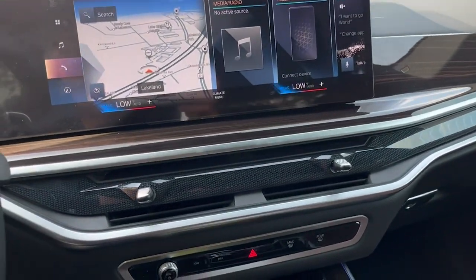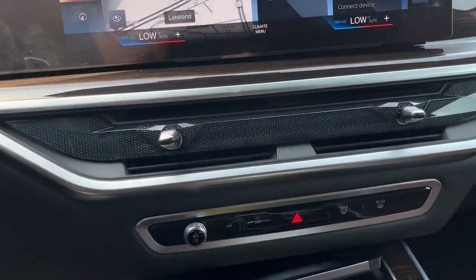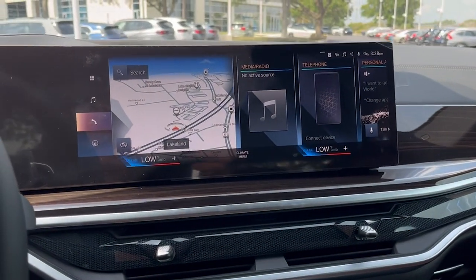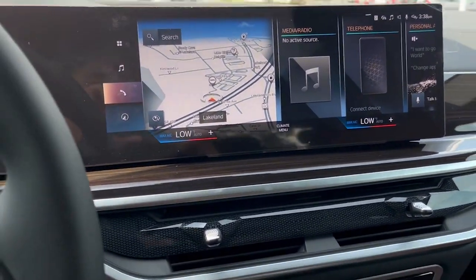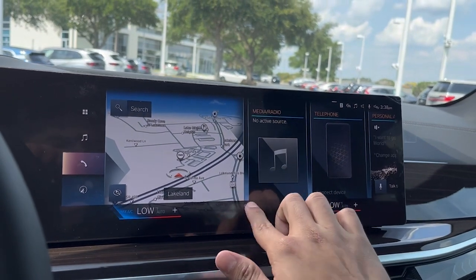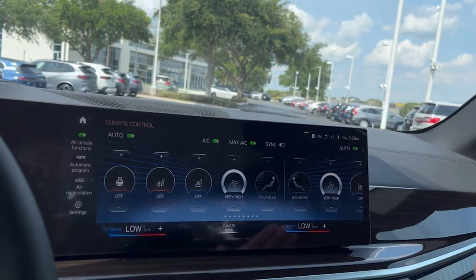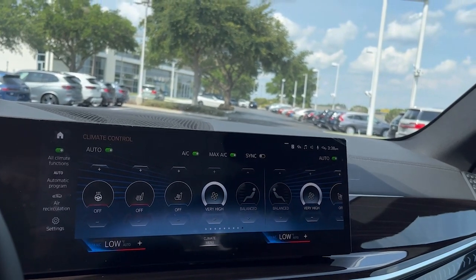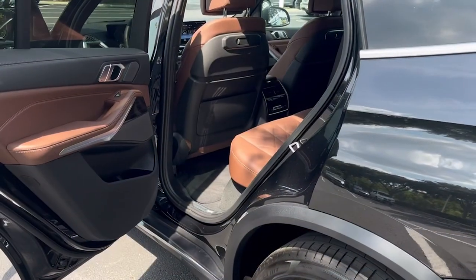Everything is redesigned on the climate control as well — there are no more physical climate control buttons; everything is done on the screen. I'll show you: at the bottom of the screen you're going to see a climate menu, and it's here at all times — it never goes away, so you don't have to go through menus to find the climate controls.